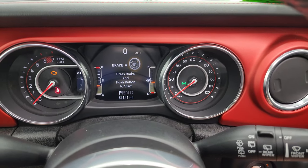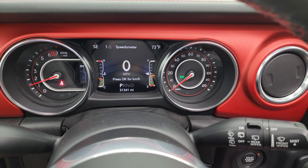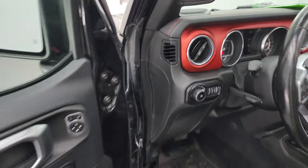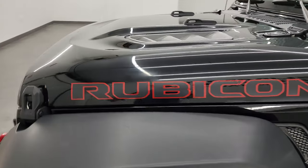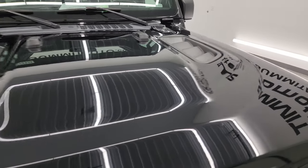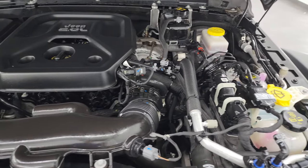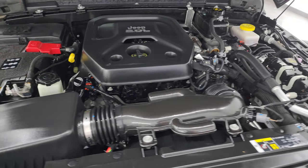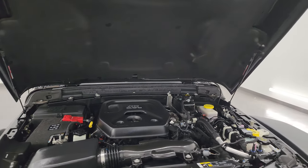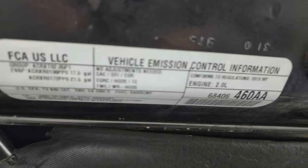We'll start it up and take a look under the hood. Starts right up with no check engine lights or anything like that. Under the hood we have the 2-liter turbocharged four-cylinder engine. The engine bay is very clean and runs very smooth. Once again this Jeep has been fully safetied and inspected by our service shop, has a fresh oil and filter change, fluids have been checked and topped off, and this Jeep is 100% ready to go. I love that this one has the shocks on the hood — that's the first time I've ever seen that on a Wrangler.